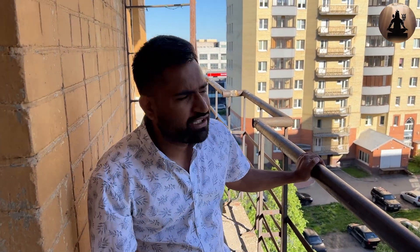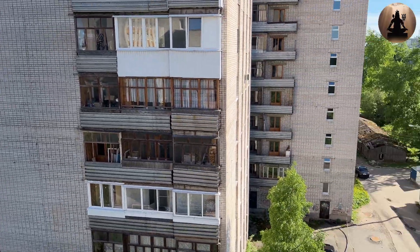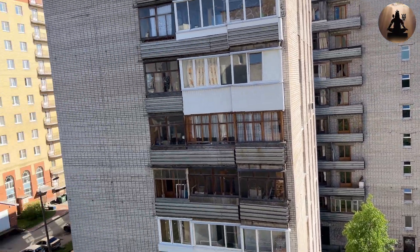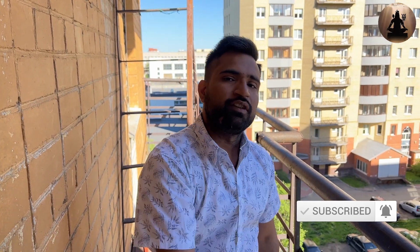You can see that the view here is so good. If you like this video, please like, share and subscribe. We will see you in the next video.